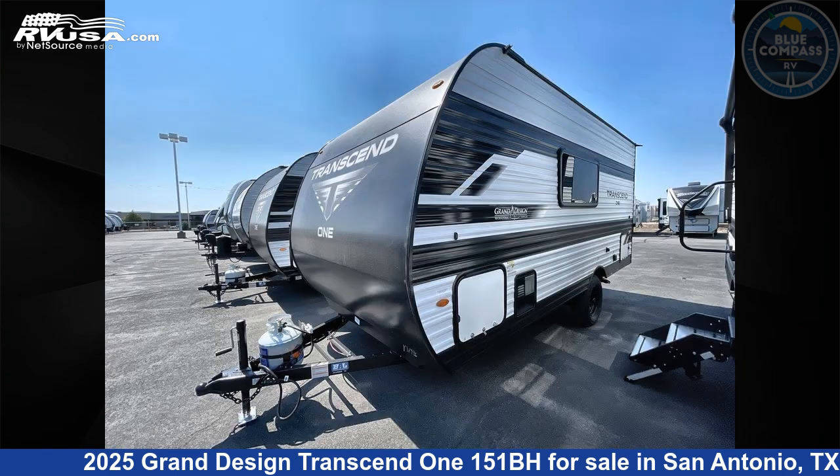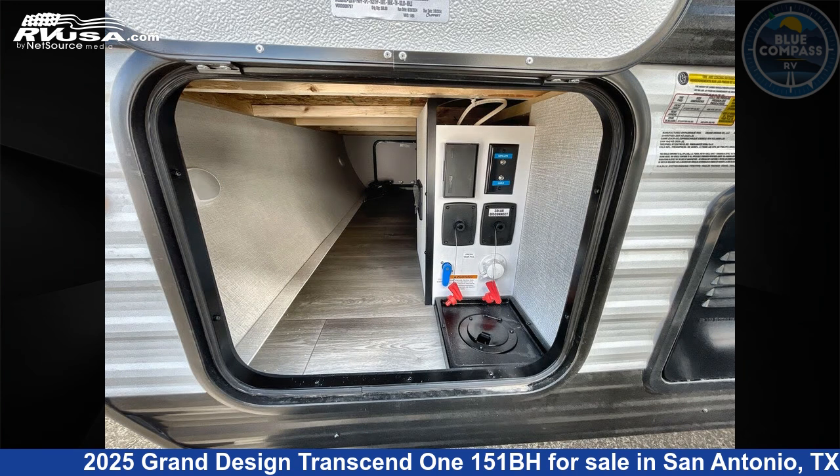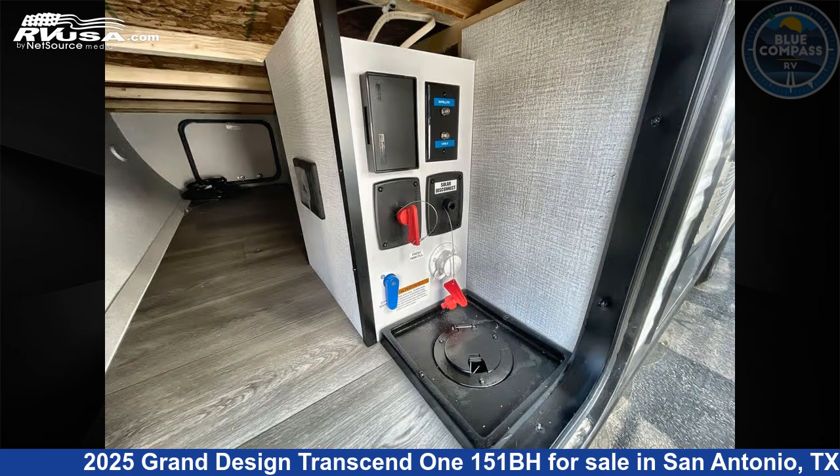This new Grand Design is 19 feet 0 inches in length and features sleeps 5 and 37 gallons fresh water capacity. The floor plan layout of this travel trailer features bunkhouse.